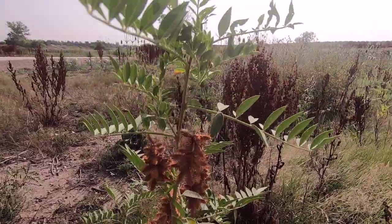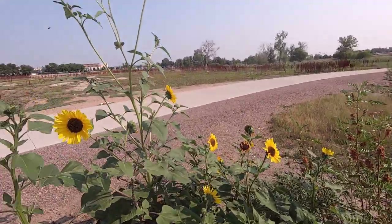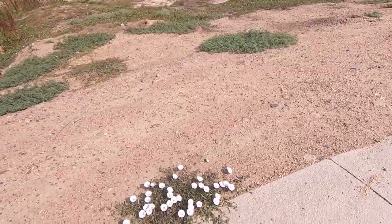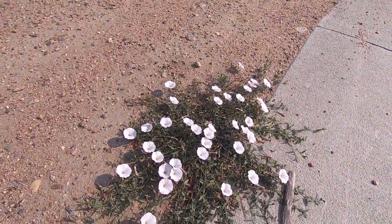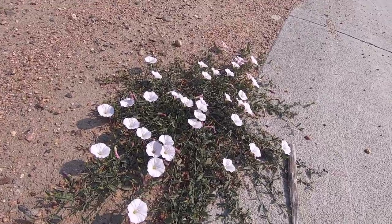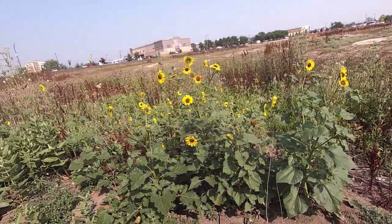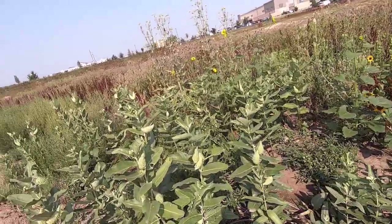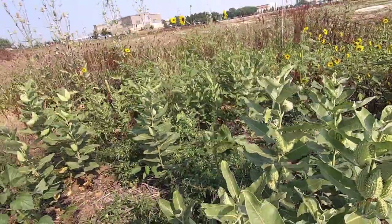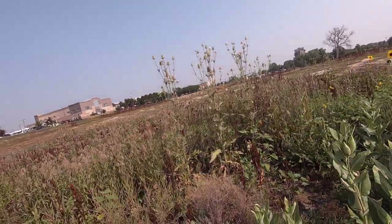I think this is a white ironweed, though I'm not sure. Beautiful vineweed by the roadside. Tiso, sunflower, and this is milkweed already — a pod has formed.